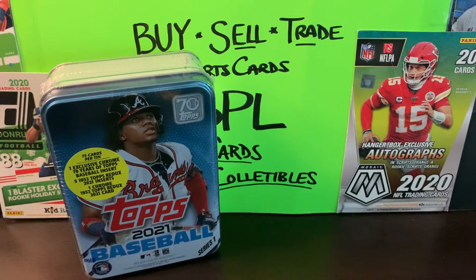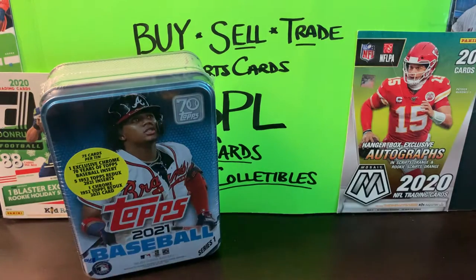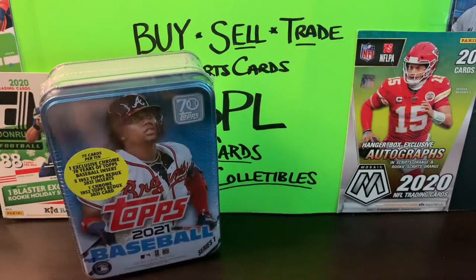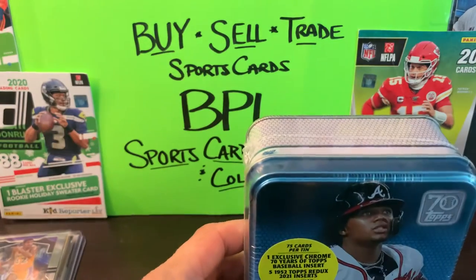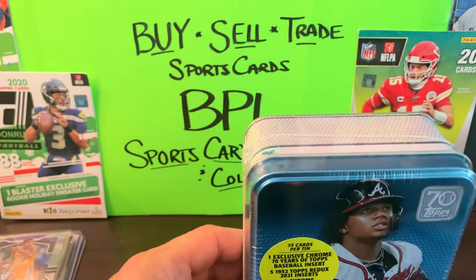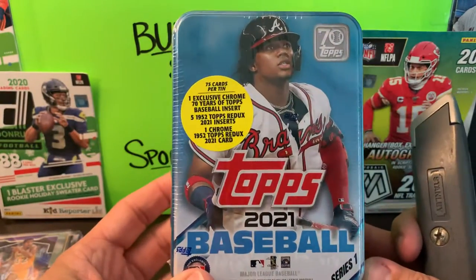We've got so many other good Bruins players like Patrice Bergeron and David Pastrnak — he's another guy I'll probably try to pick up cards from. Probably can't afford some rookie cards right now, but a guy can work on that, maybe finding card shows or my local hobby shop. We'll see. But right now we're going to get into this 2021 Topps Series One Baseball tin. We have 75 cards per tin, one exclusive chrome 70 Years of Topps Baseball insert, five 1952 redos, one 2021 insert, and one Chrome 52 redo.